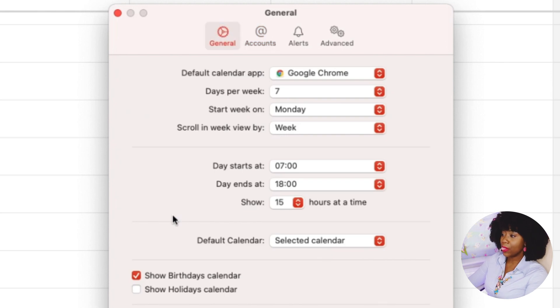Under General preferences, I set it to seven days a week — though you can choose just five days. I start my week on Monday, and I scroll week by week rather than daily because it's easy to see everything at a glance. I set my day to start from 7 AM up until 6 PM, showing 15 hours at a time so I can see all my meetings and scheduled blocks.